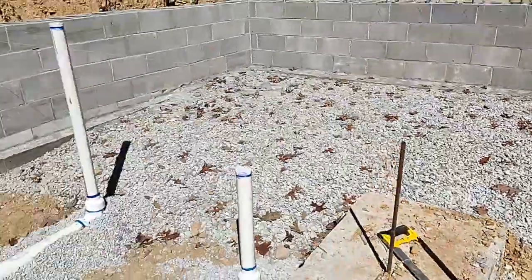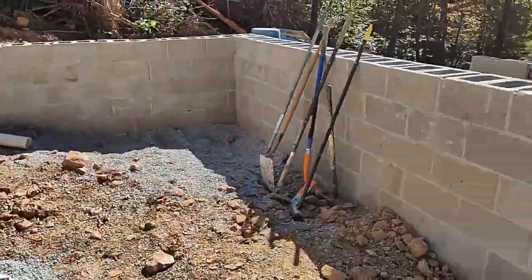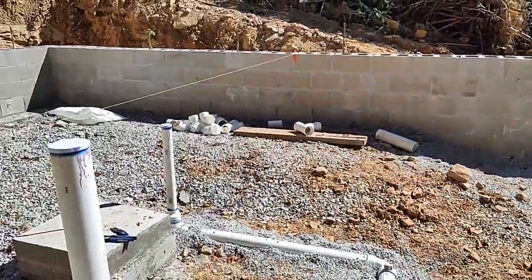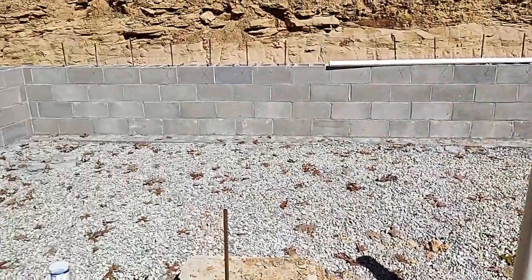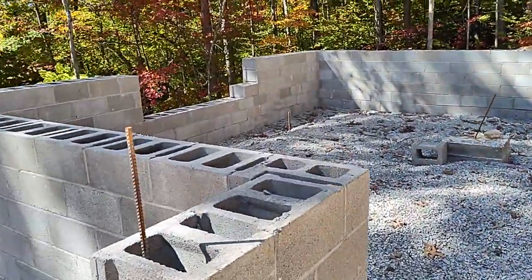Above me on the first floor, this whole section will be the great room — so kitchen, living room, entryway, all of that. And then this is the other part of the basement.